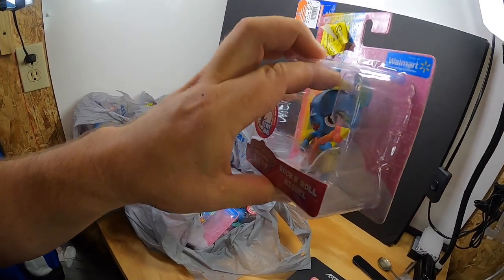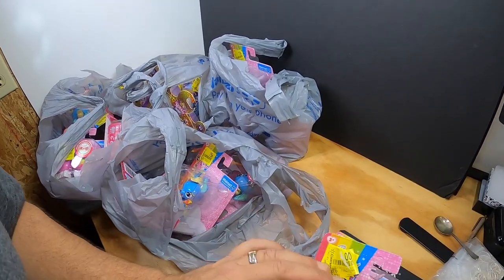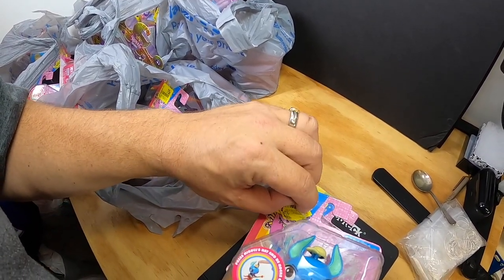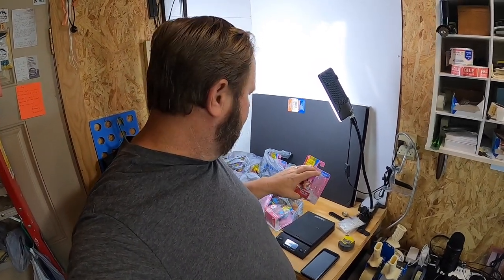For example, you push down on Miguel's hat and he strums his guitar. With Felicity, you push down and her head and tail move. What was exciting for me were the prices — they've been marked down. Originally around $7 to $8, they were marked down to $4.77, then $2.50, then $1.00, and some down to $0.75. Some were still a dollar — I'm not sure why, maybe because of the characters — but either way, the prices are pretty good.